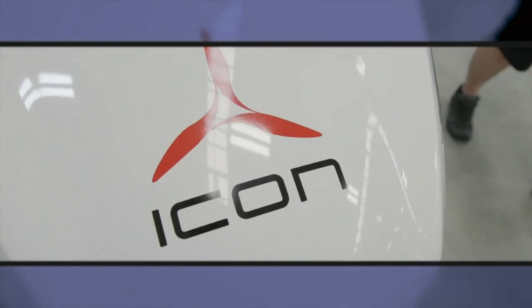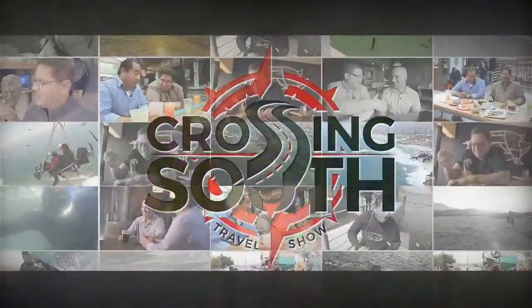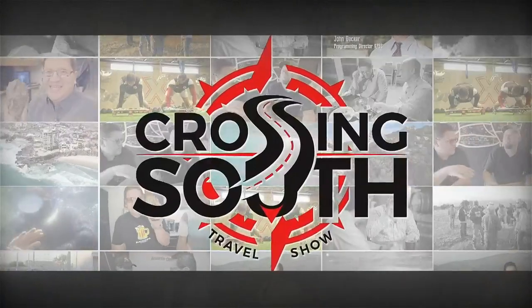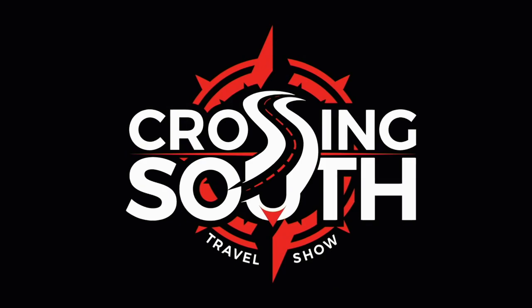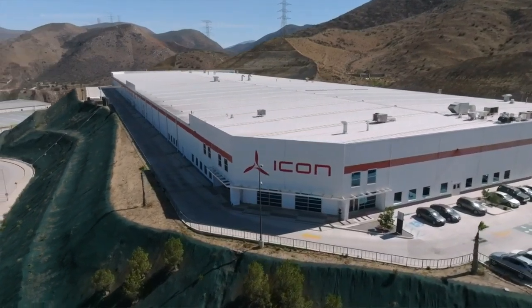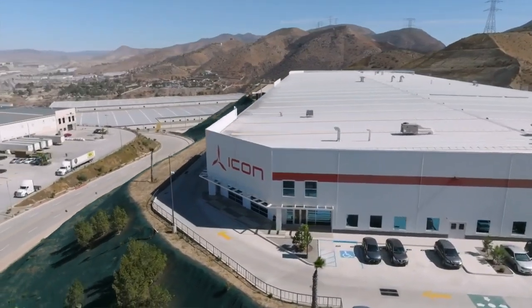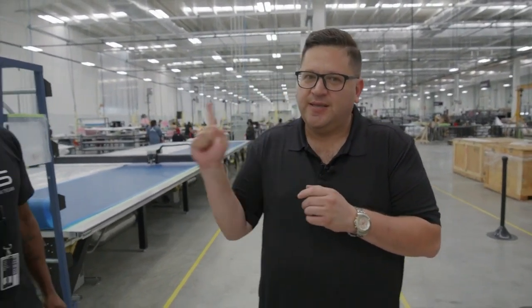Today on Crossing South we get to see some really cool amphibious planes being produced in Baja. Manufacturing is a big part of the region here in Tijuana — this is just one of many plants that have brought their operation to this city for assembly and production. The company we're in right now is called Icon, and they make a very interesting product in this plant.